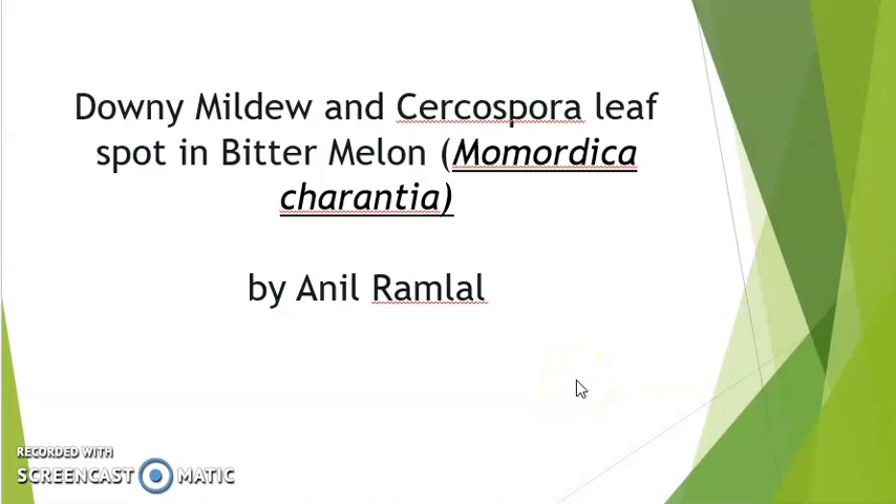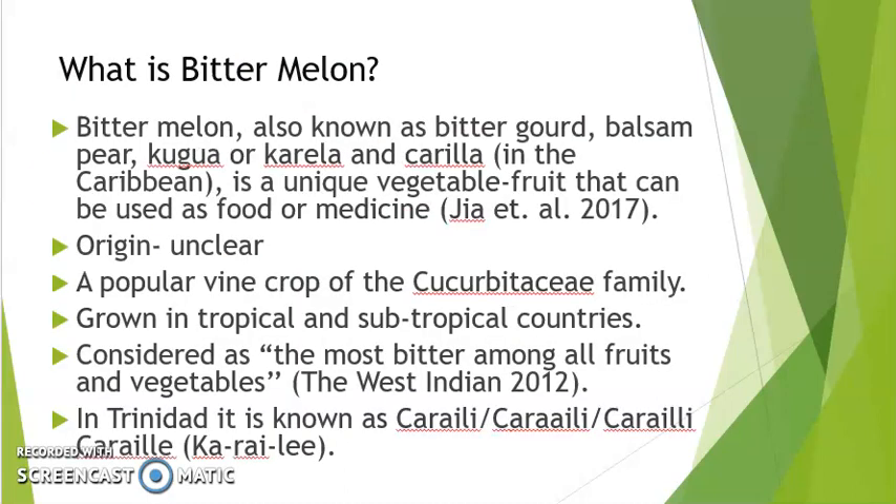My name is Anil Ramlal and welcome to this video entitled Downy Mildew and Cercospora Leaf Spot in Bitter Melon. Bitter Melon is also known as Bitter Gourd. It is a cucurbit crop of the Cucurbitaceae family, also known as Karela or Kerala depending on where it is grown.